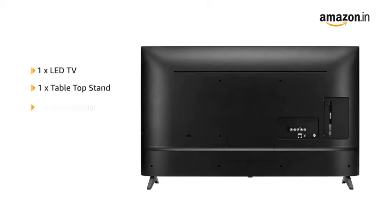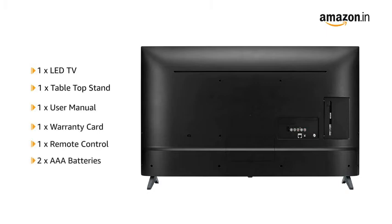Inside the box, you will find one LED TV, one tabletop stand, one user manual, one warranty card, one remote control, and two AAA batteries.